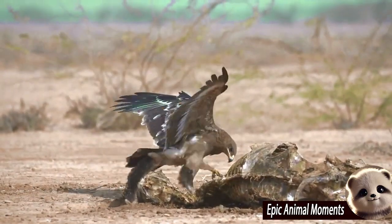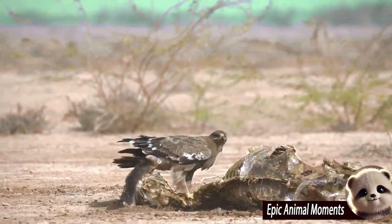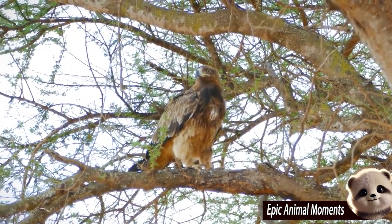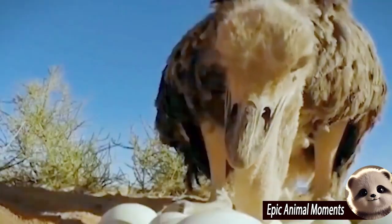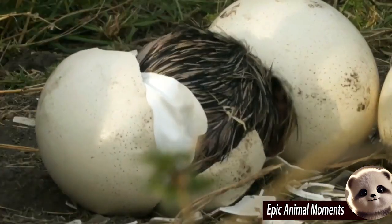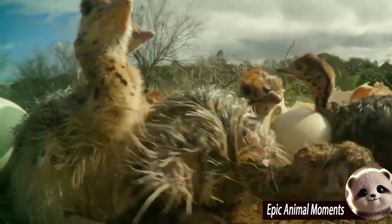The ostrich is the largest bird in the world, known for its impressive height and running speed. Female ostriches are especially remarkable for laying the largest eggs among animals. In the wild, ostriches typically lay their eggs in shallow sand pits that they dig themselves to protect the eggs from predators, and they create a warm environment for incubation.